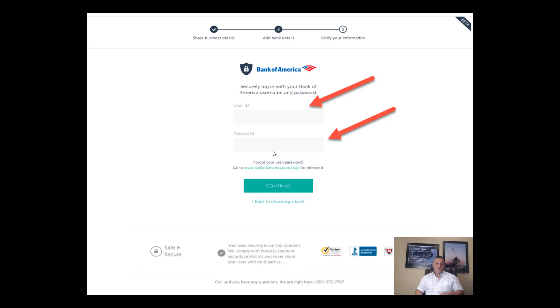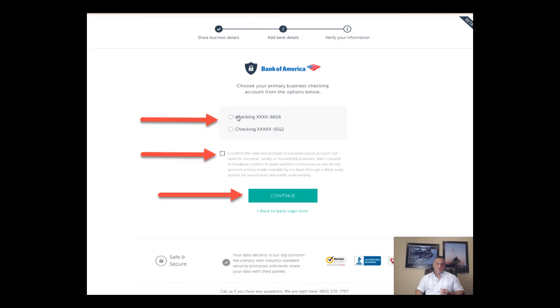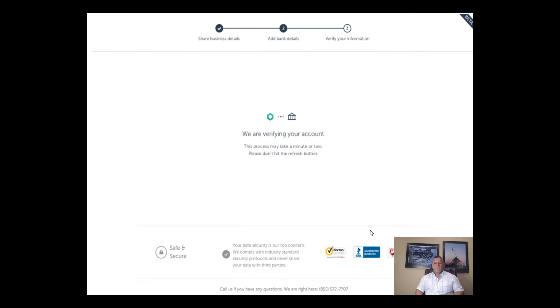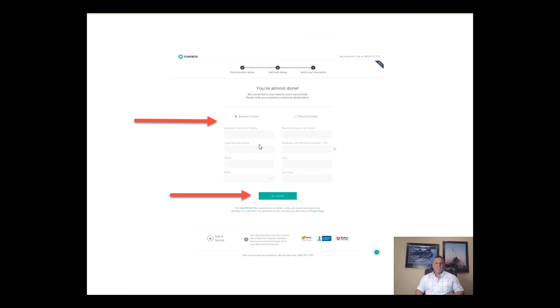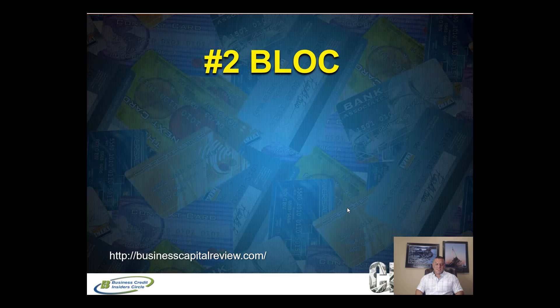If you don't use accounting software, you can skip that step. Then you connect your bank account — find your bank like Bank of America, enter your online banking user ID and password in a totally secured, encrypted connection. They verify your account, read the data, and you add a little more information about your business. Then you're done and receive an email within a day or two with results. If approved, you can log in and draw on your line of credit.